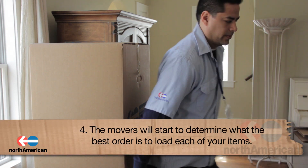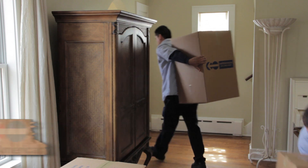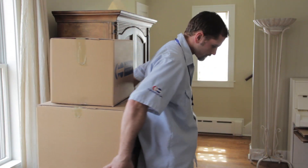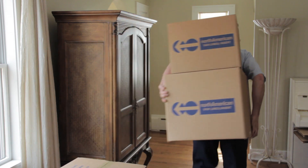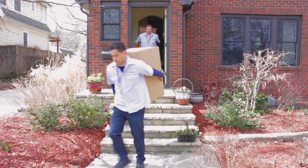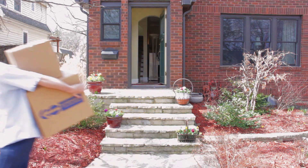Fourth, the movers will start to determine the best order to load each of your items on the truck. Be sure to watch which items are loaded into the truck and keep the ones that you may take personally with yourself separate. Some items you may choose to carry yourself include high-value and personal items such as heirlooms and family pictures.